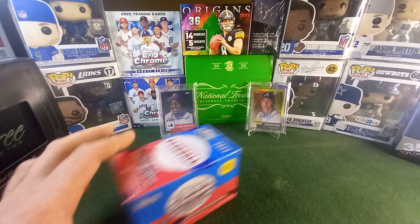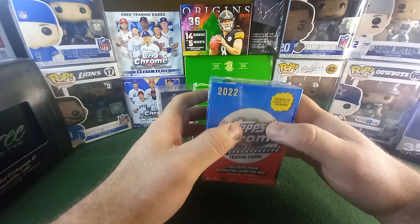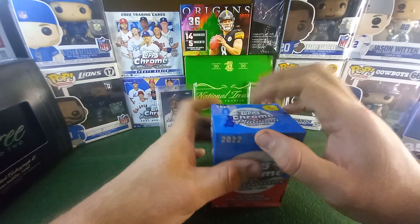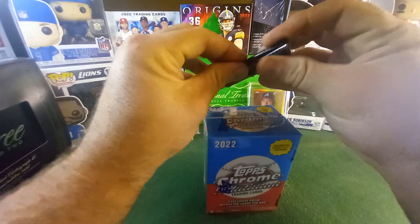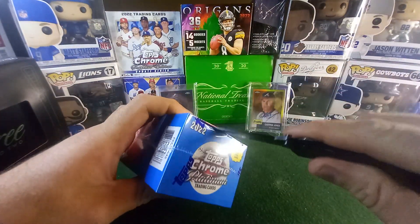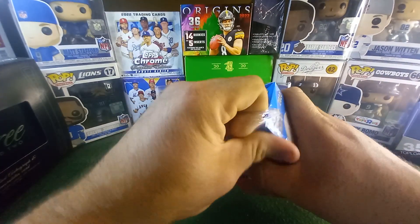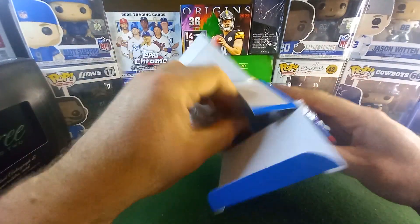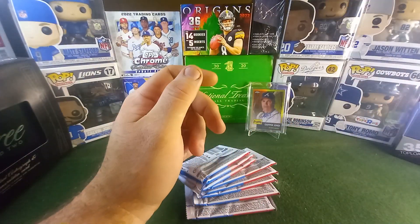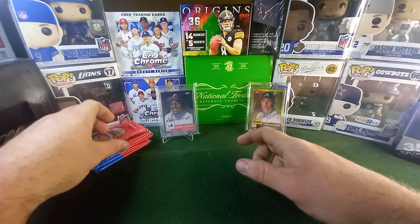Welcome back everybody. Today we're going to open a bunch of these. I got my hands on a lot — I don't know exactly how many are here, but we're going to get right into this. We're going to see if we can find some good stuff. I hope everybody had a great week. I hope you're able to find some of this out there in the wild. So I kind of did the math: if you can open four of these, which is equivalent to a hobby box, and get an auto, you're going to get your numbered stuff.